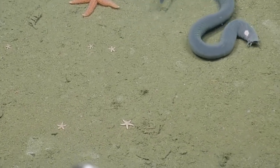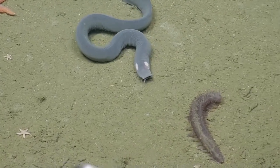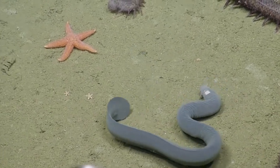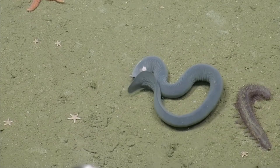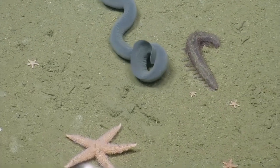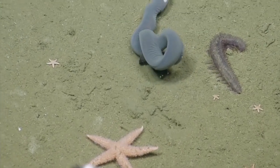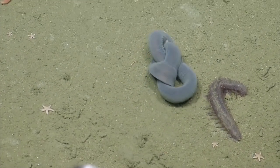The largest species grow up to 4 feet. Scientists have found about 76 species living up to 5500 feet under the sea. They are pink to bluish green in colour with black or white spots on the skin.